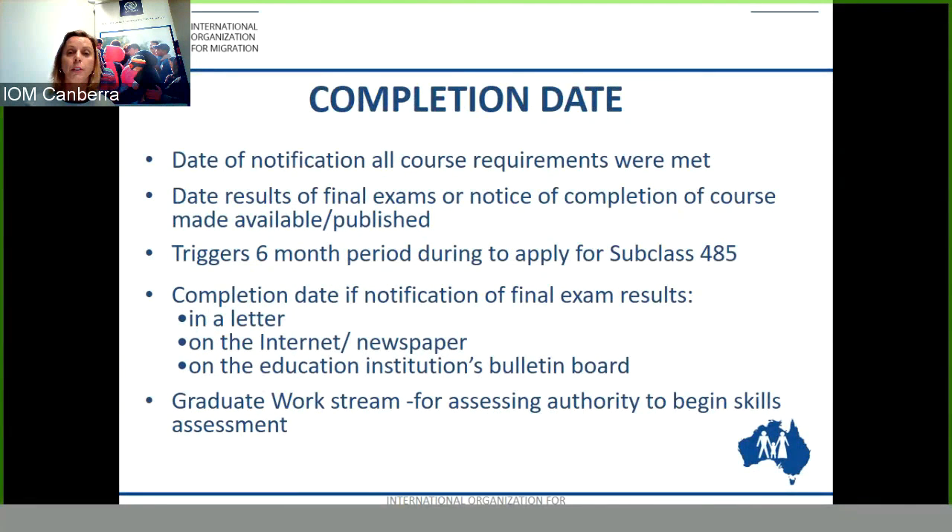Another important component of this visa is the completion date. This is the date of notification that all course requirements are met. It's the date the results of final exams are published, and it triggers a six-month period during which you can apply for the Subclass 485 Temporary Graduate Visa. It is also the date when, for the Graduate Work Stream, the skills assessing authority can begin their skills assessment. The completion date generally comes in a letter to you as a student, but it can also be on the internet, in a newspaper, or on the education institution's bulletin board.